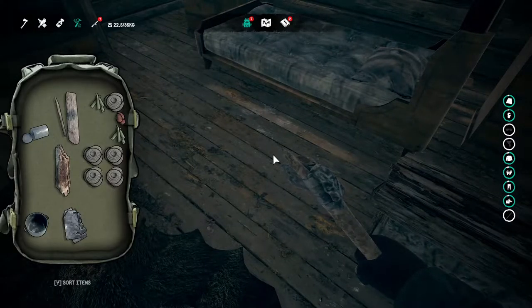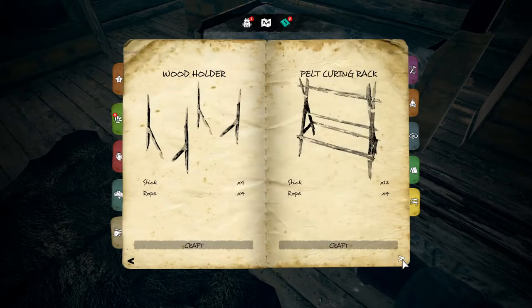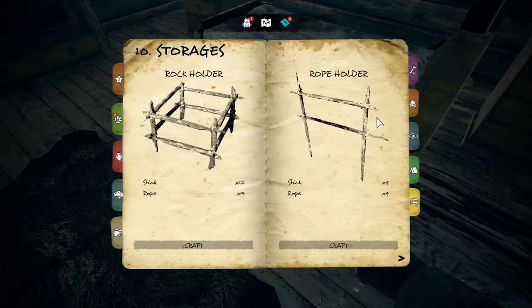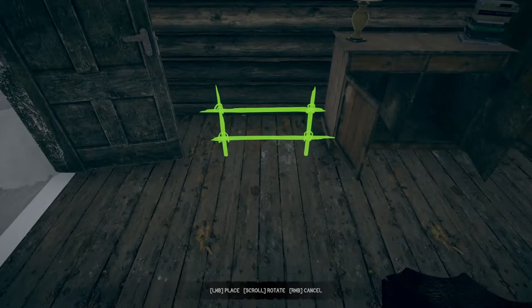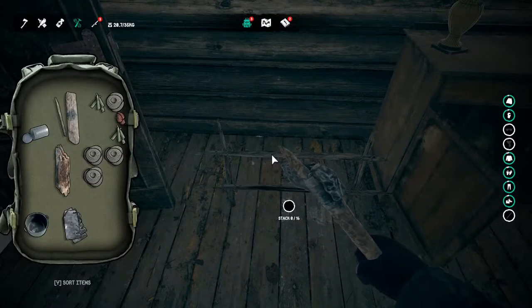There are specific holders for certain things — there's a rope holder, a rock holder, and a wood holder. There's also a pallet curing rack. A wood holder would come in handy, but it doesn't take much to cut down a tree. The rope holder — sure, just because we can. Let's put this right over here. It holds 16 rope.